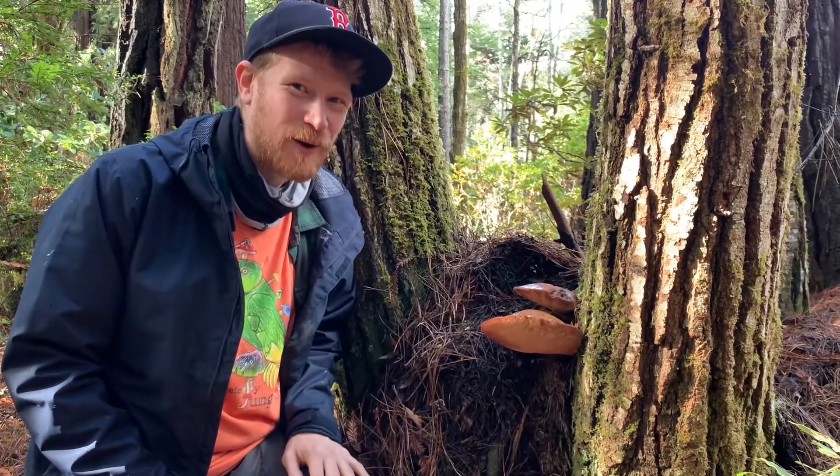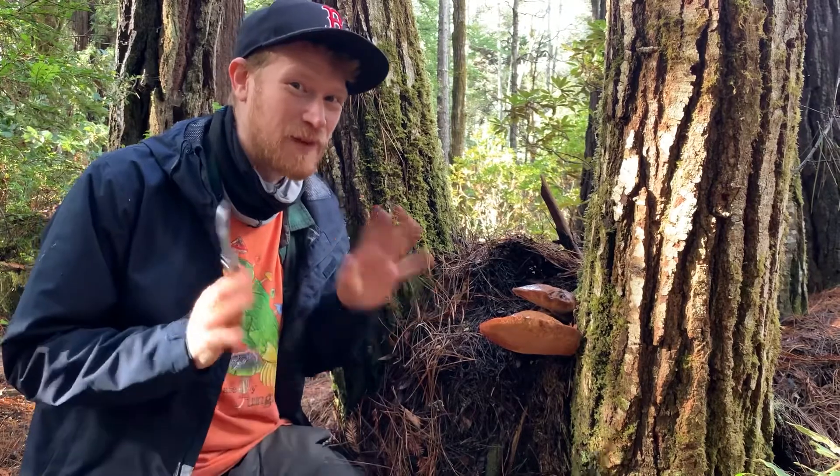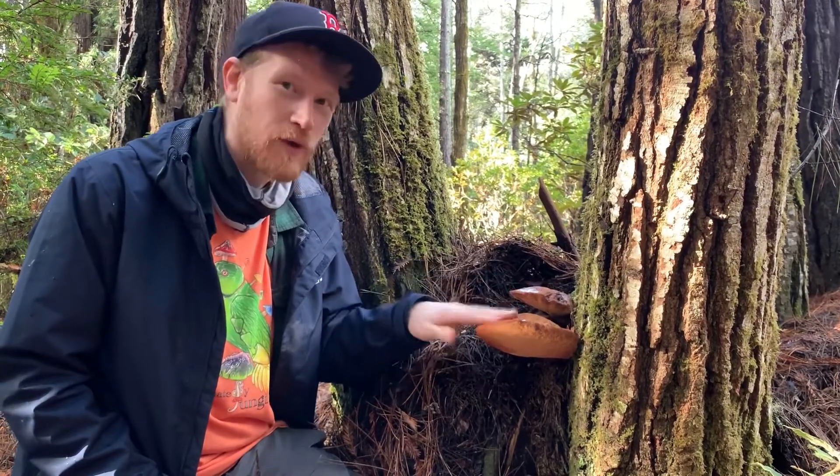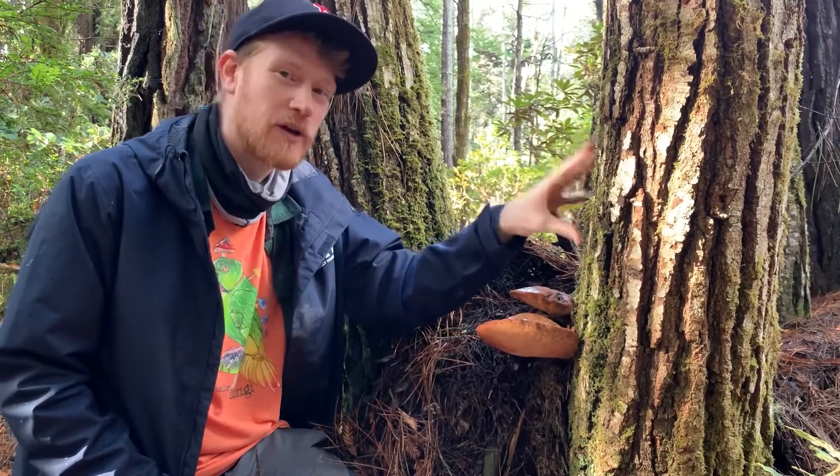Hey guys, it's Gordon, fascinated by fungi. We're out here on the Mendocino coast and we just found a beefsteak. This is an incredible mushroom, Fistulina hepatica. It's a brown rot polypore that's growing here on these chinkapin oaks.